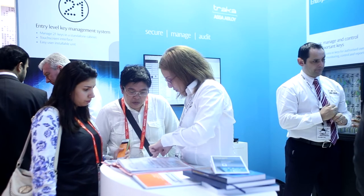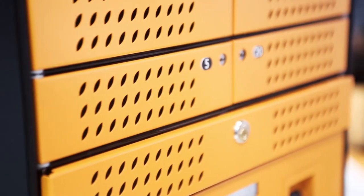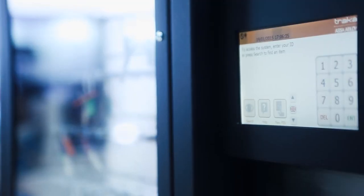Tracker designs and delivers secure key and asset management solutions that can be easily integrated into the wider security and access control application environment. From off-the-shelf key cabinets to bespoke lockers, our solutions deliver security, control, and accountability.